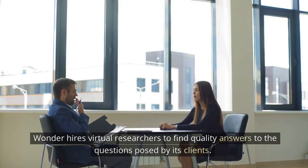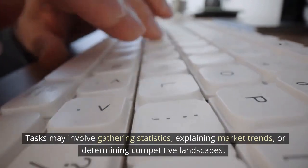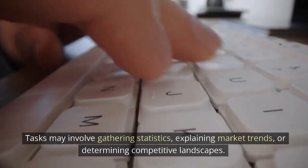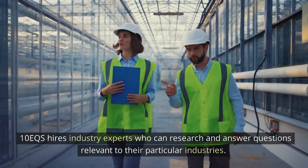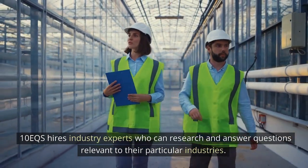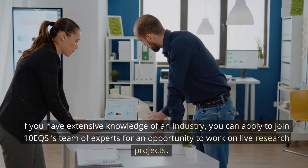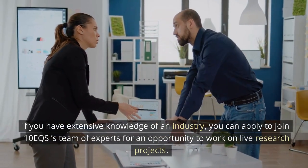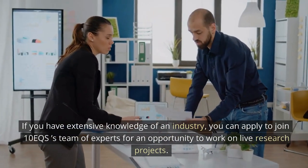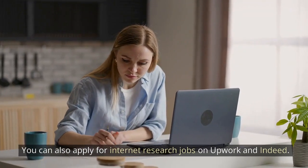Wonder hires virtual researchers to find quality answers to questions posed by its clients. Tasks may involve gathering statistics, explaining market trends, or determining competitive landscapes. 10EQS hires industry experts who can research and answer questions relevant to their particular industries. If you have extensive knowledge of an industry, you can apply to join 10EQS's team of experts for an opportunity to work on live research projects. You can also apply for internet research jobs on Upwork and Indeed.